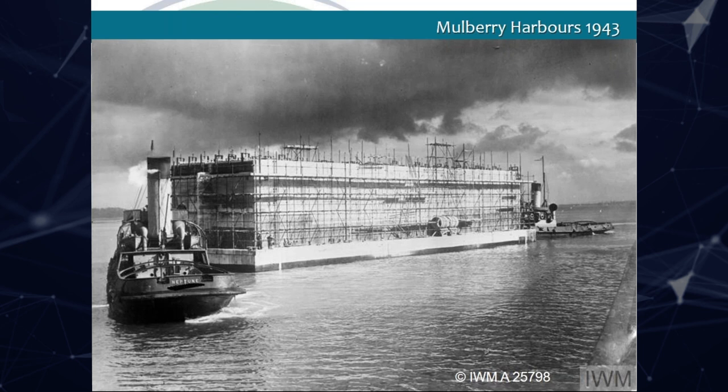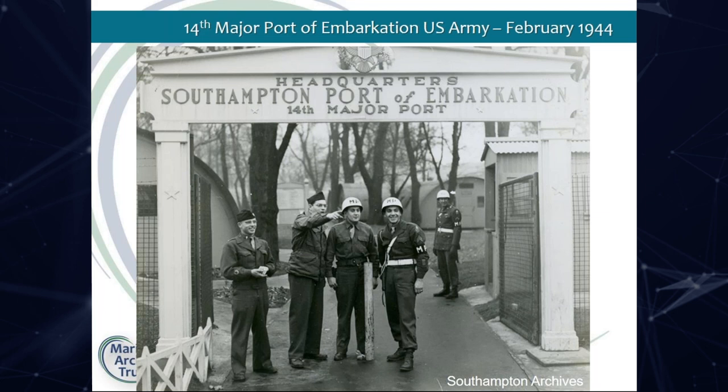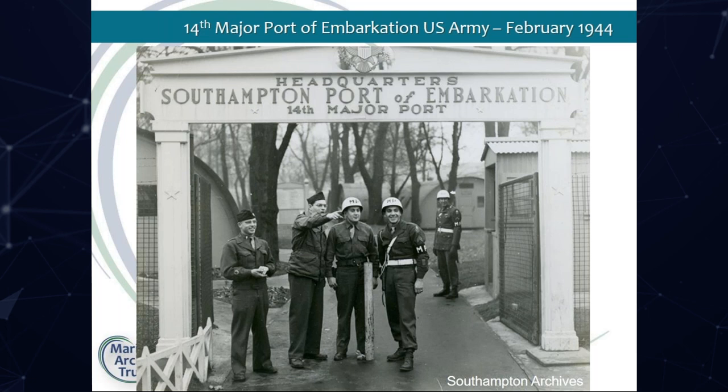As part of the planning, the US 14th Major Port took control of the docks, effectively turning Southampton into one big military camp. Officers were set up in the civic centre, billeted in hotels, and soldiers camped in Nissen huts on the city's parks. The Americans were segregated by colour, and to ensure peace between them and the locals, they even brought their own military police force. In this photo you can see three of the snowdrop helmets.